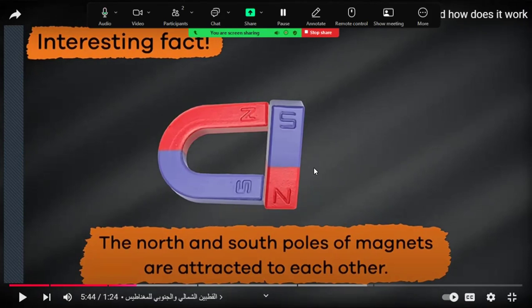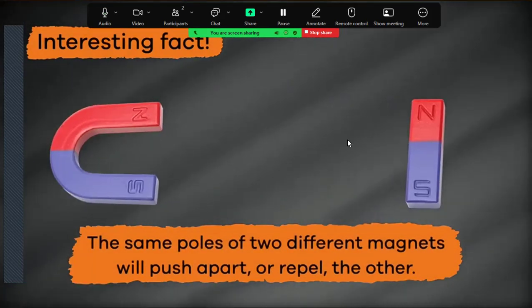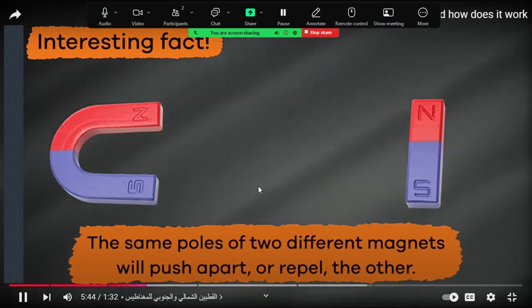Why do they attract? Because they are different poles facing each other — the opposite poles facing each other when they are near. But when the same poles of two different magnets are near each other, they repel. They push apart because the similar poles are facing each other.